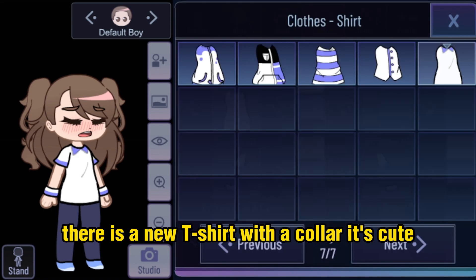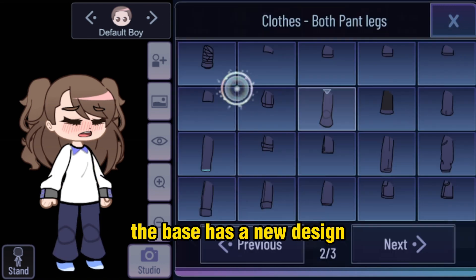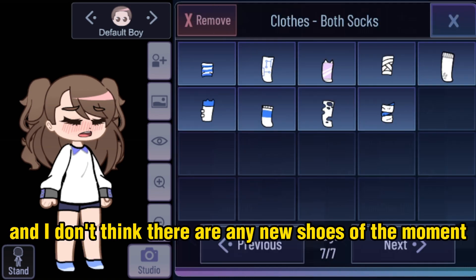There is a new t-shirt with a collar — it's cute. And some new pants that I like; if you look closely at the legs, the base has a new design. There are also some new socks, and I don't think there are any new shoes at the moment.